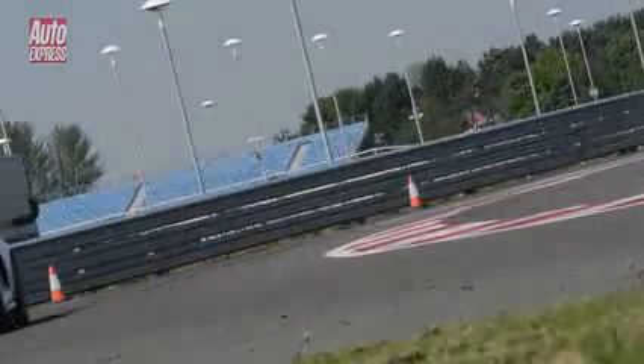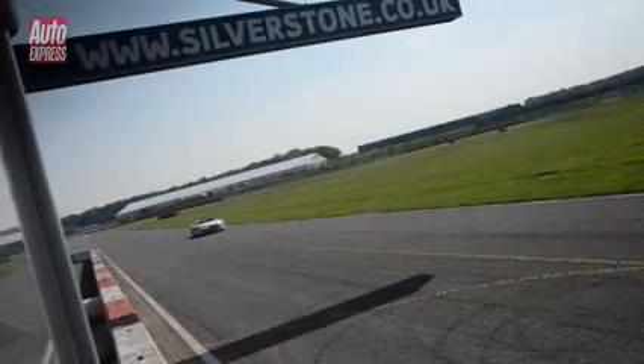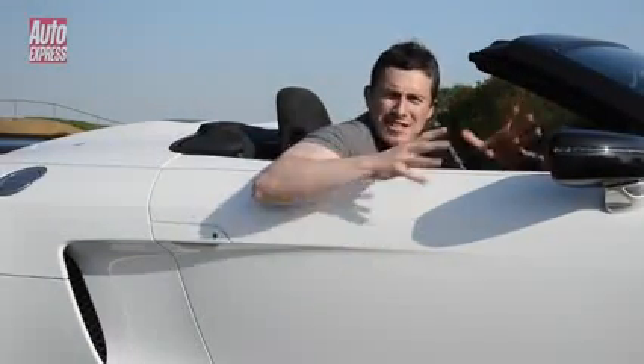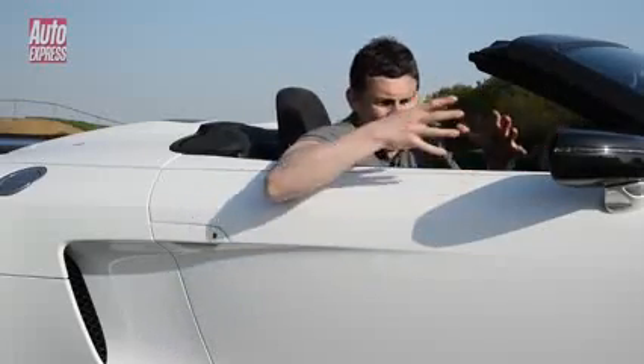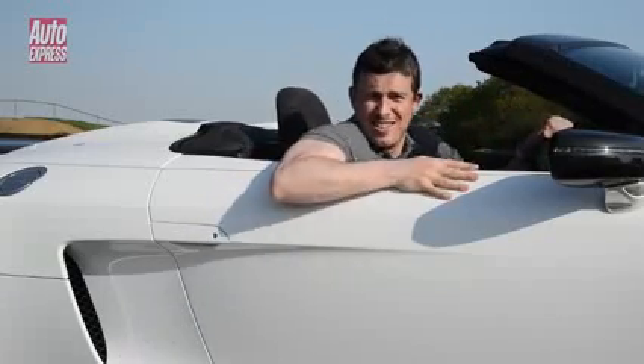My biggest problem with the R8 GT Spyder is that it makes no sense as a lightweight special, as at 1,640 kilograms it's still 15 kilograms heavier than the normal R8 V10 Coupe. Ultimately, it's not a track car — it's a marketing exercise. Now, you probably think I've been a little bit negative about this car, and don't get me wrong, I do think it is a truly great thing, but that's because it's an Audi R8. It's just that it's the least relevant of all the Audi R8s. But seeing as only 40 are coming into this country and Audi has pretty much sold them all anyway, they probably don't give a toss what I think.